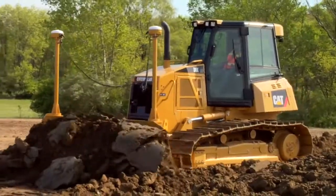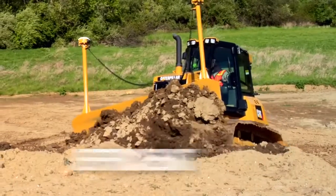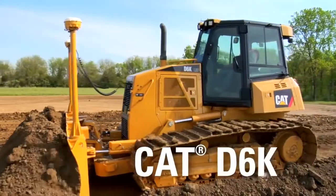Helping you get more done, with less fuel — versatile, efficient, productive. CAT D6K.